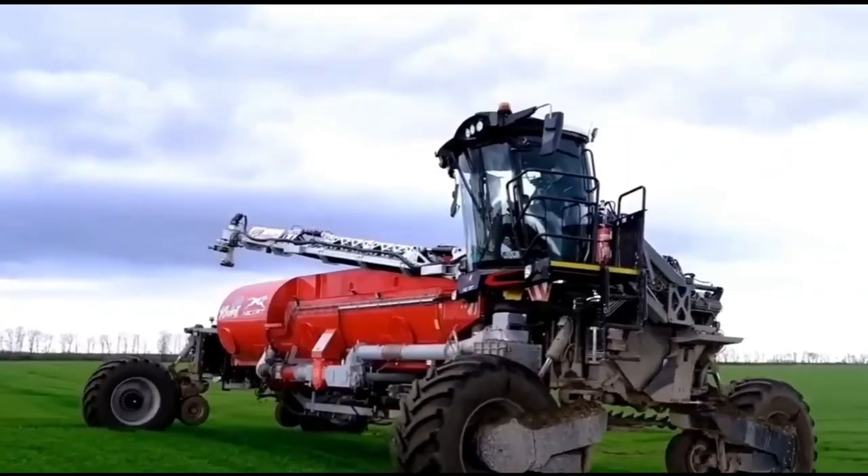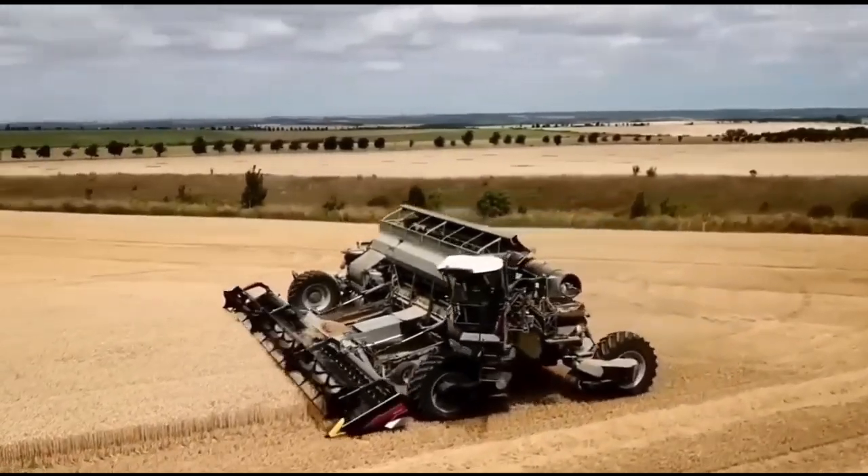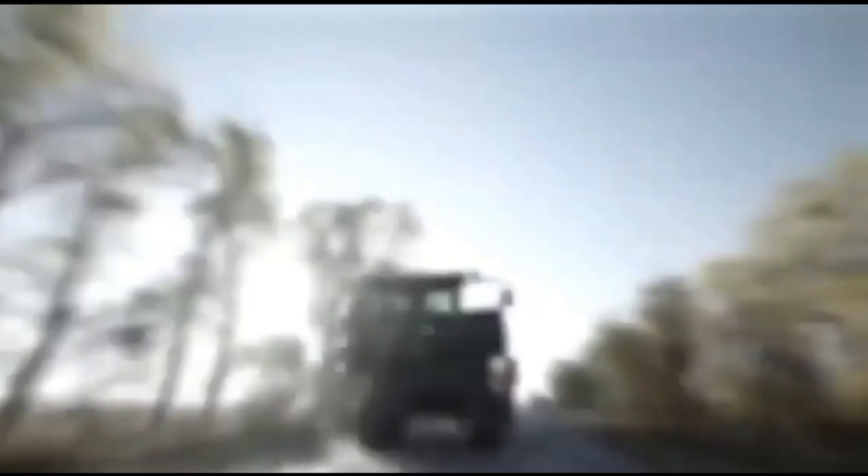This significantly reduces fuel consumption and CO2 emissions. The machine is also prepared for hydrogen fuel cells, with the implements' weight transferring to the wheels, turning it into a self-propelled vehicle allowing for more precision.